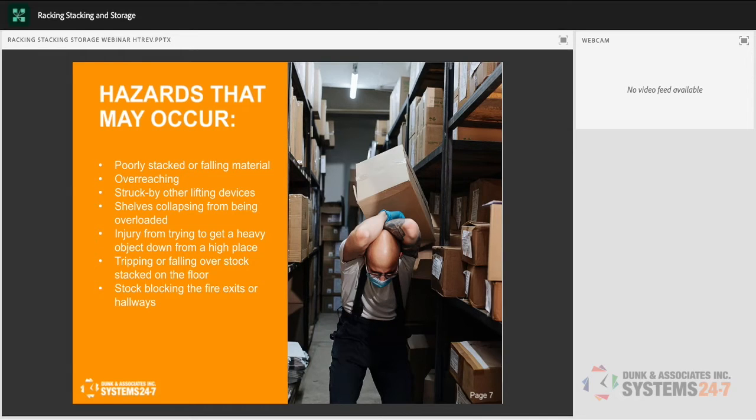Hazards that may occur include poorly stacked or falling materials — my pet peeve is boxes hanging over the edge of a shelf. That shelf is too full. Overreaching is a big ergonomic concern — a musculoskeletal disorder hazard. Reaching overhead, especially with a heavy item, exposes your shoulders and head to injury because it's outside the power lifting zone, which is from the top of your chest down to your waist. Put heavier items on the bottom so you can squat and lift within that zone.